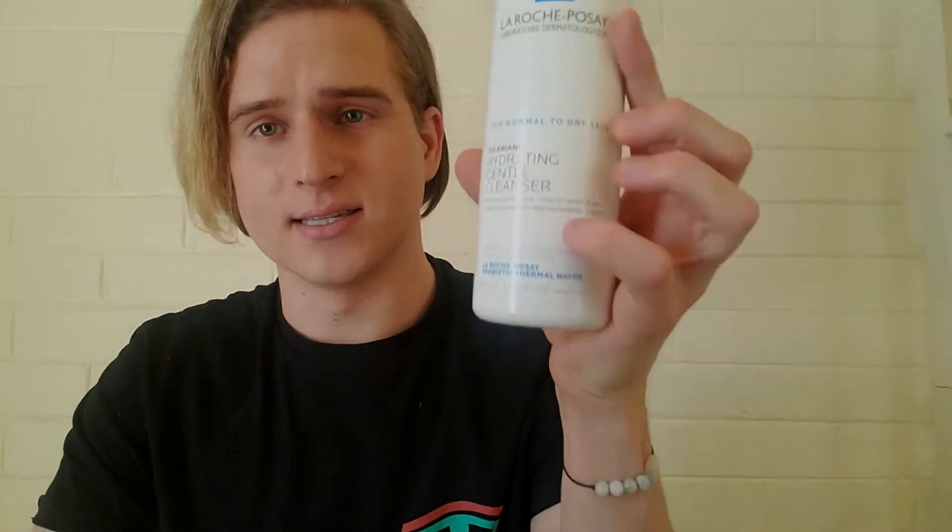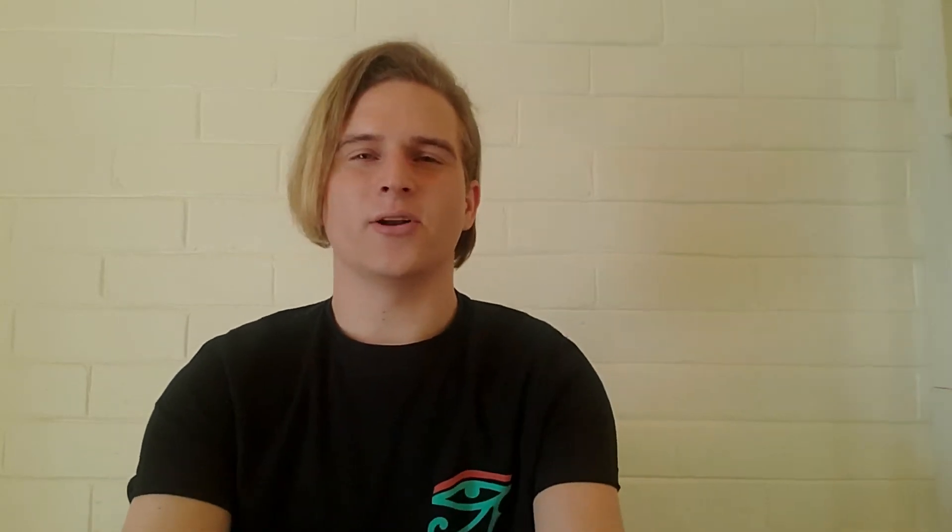I would say don't use this as your first cleanser — utilize this as your second cleanser. So if you're wearing a lot of makeup, definitely use an oil cleanser first before this product. It's also super cheap. This one is 13.52 fluid ounces and it's around $13.99 at Target or Ulta, so it's a great pick-me-up as a basic cleanser.